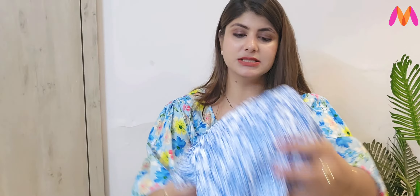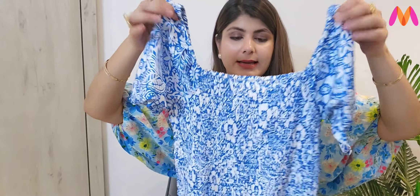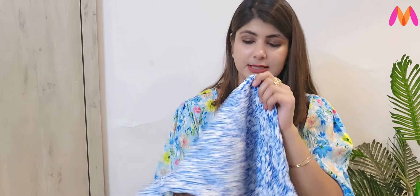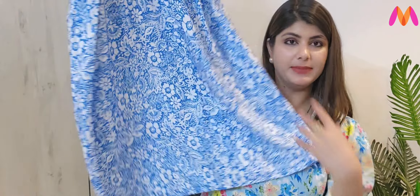And last is a maxi dress at a very reasonable price with a square neckline. It is smocked from both the front and back, which is a very good way to fit your body. The fabric is polyester and it is full length. I have purchased size L. If you like this, you can definitely purchase it.